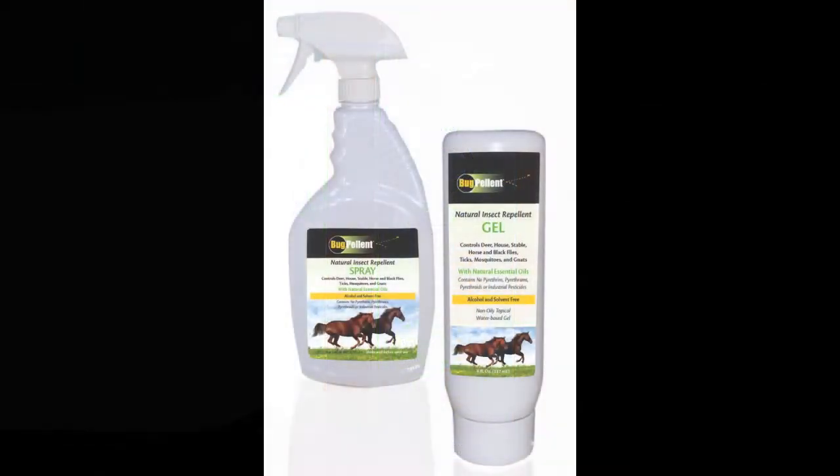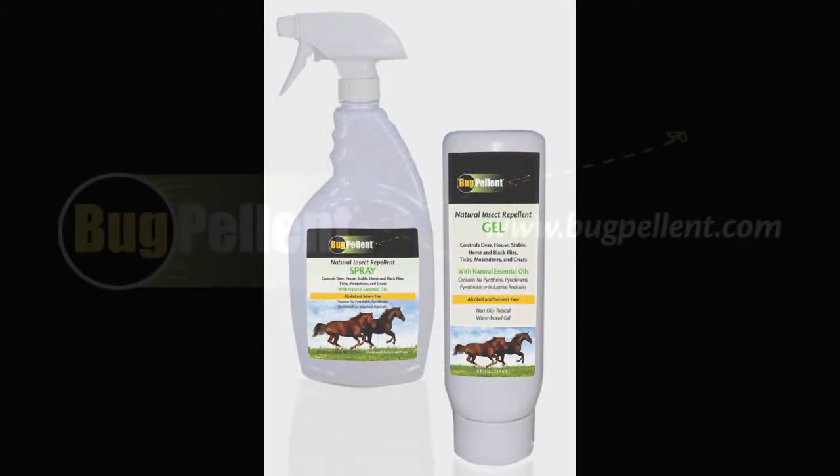Bug Pellant is also available as a natural spray and water-based gel.